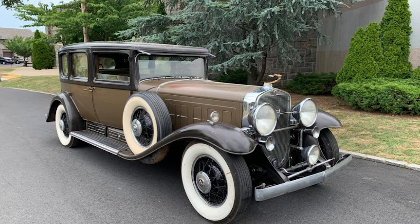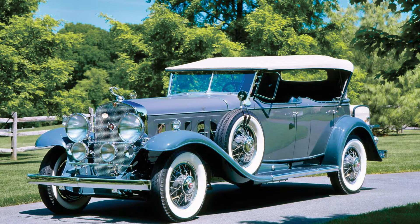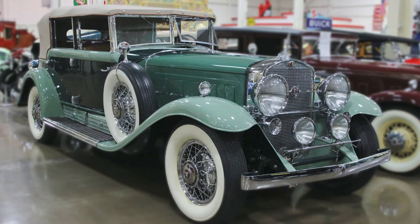Cadillac's decision to develop a V16 engine was a daring leap into uncharted territory. The idea was to create a power plant that would not only outperform competitors but also elevate the standards of luxury. Enter Owen Knacker, the brilliant engineer behind the V16 engine. Knacker envisioned a symphony of power — a 16-cylinder engine that would set new benchmarks in performance and refinement.